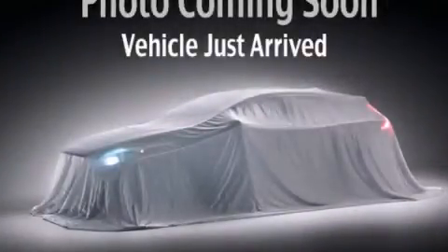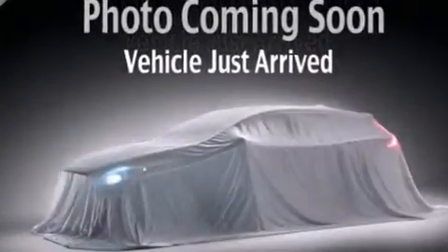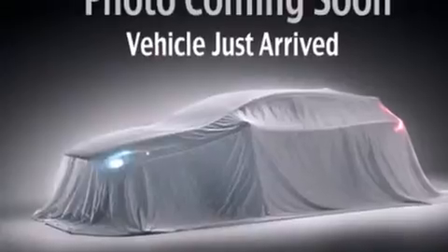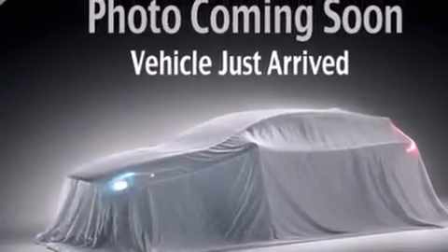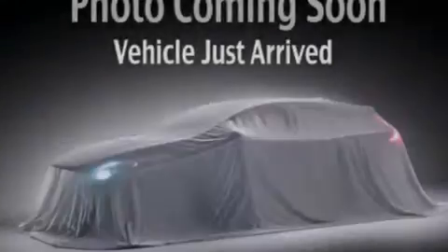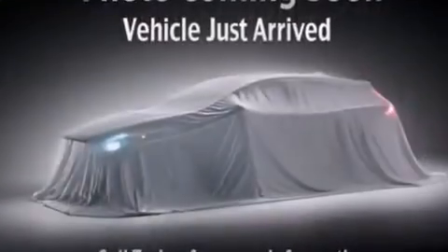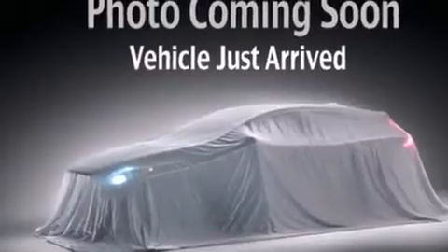This is a 2008 BMW 328, a luxurious package designed with the finest elements in mind. Its top features include a low tire pressure indicator, satellite radio, a multi-link rear suspension, and a sunroof that enables you to fill the cabin with fresh air at the push of a button.